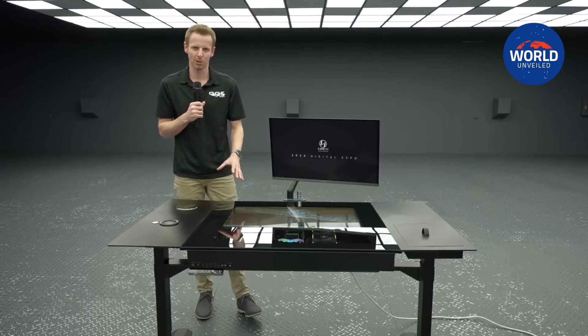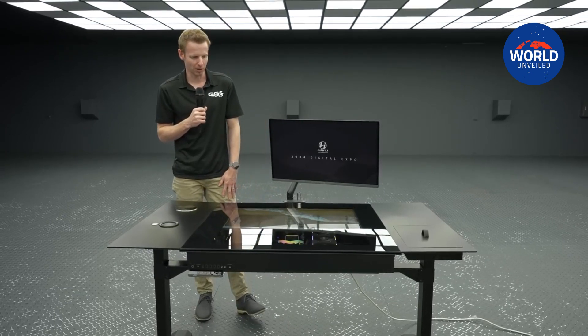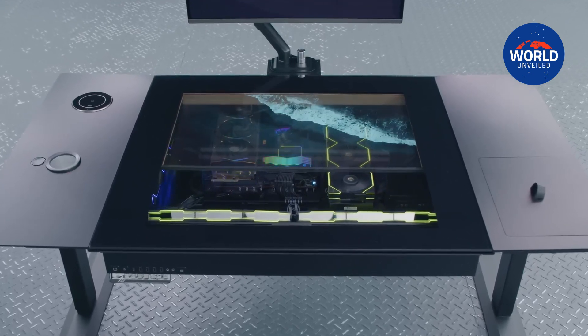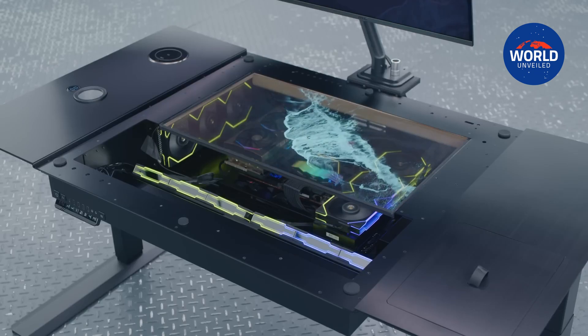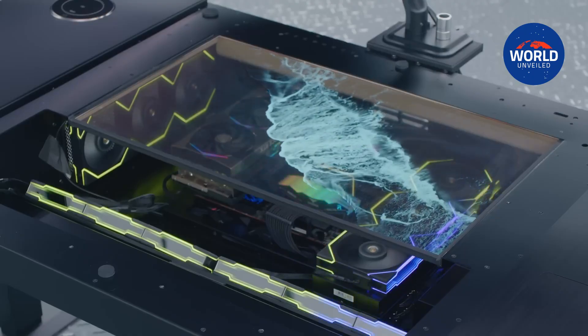Since then, Lian Li has made the decision to elevate the desk even further by integrating an LG 30-inch transparent OLED screen right on top of the PC components and into the tabletop. A Lian Li representative states the thin display works as a second monitor to your system without hiding all its beauty, customizing the desk to your mood and style.